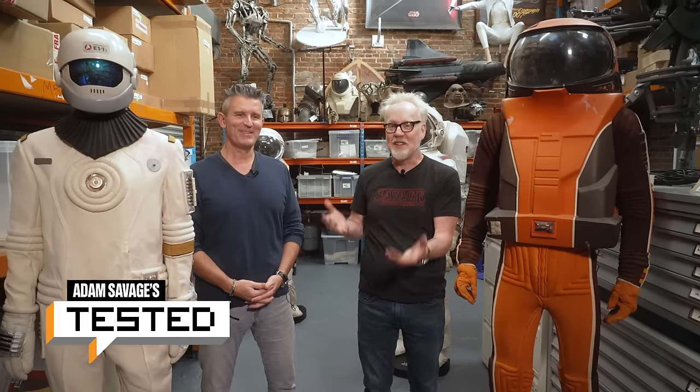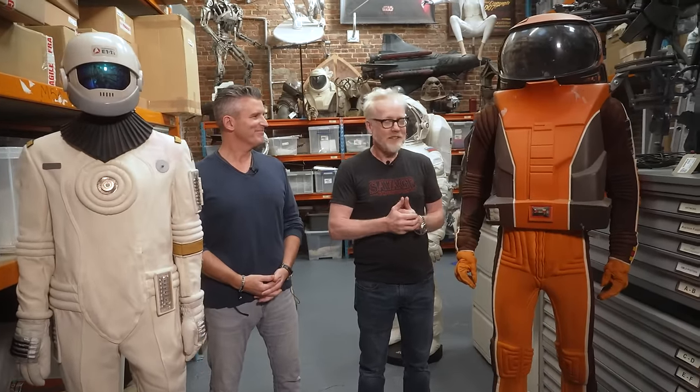Hey everybody, Adam Savage in the back stacks of Prop Store in London with Stephen Lane. And we are going to a place no man has ever gone before.